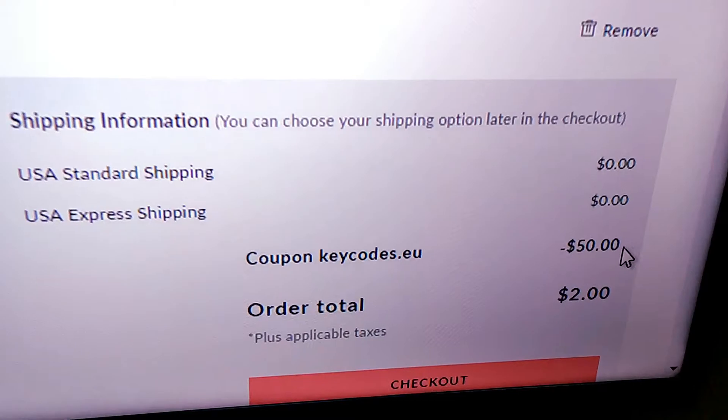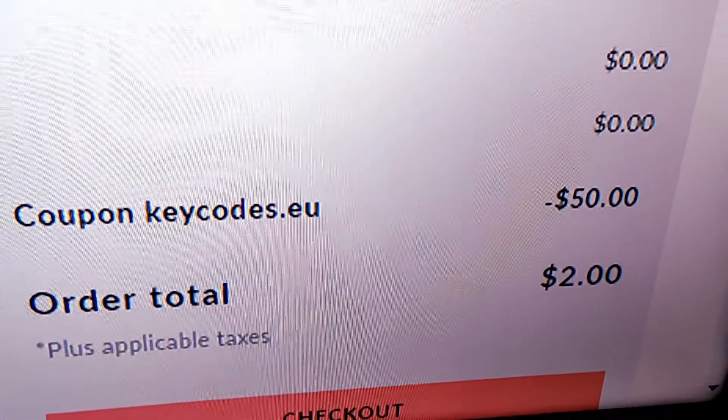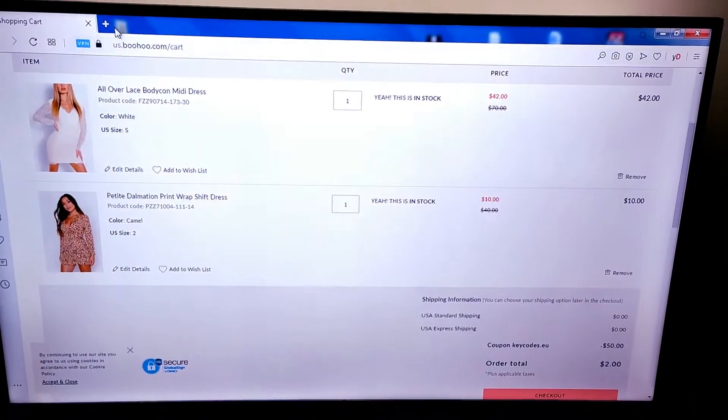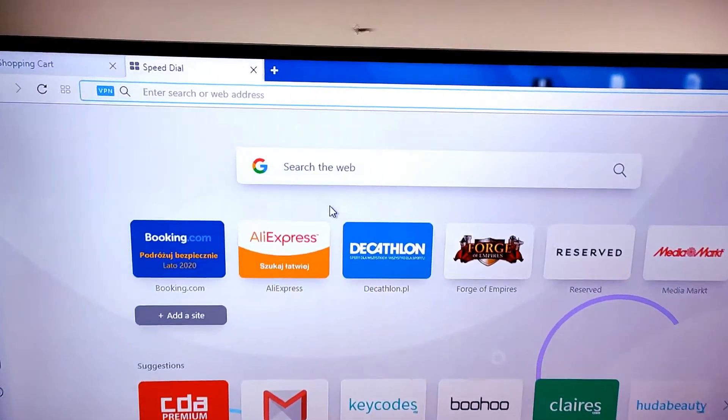Hey everyone, I have to say I think I have just come across the best way to save money at the Boohoo website. No joke, I saved a whole $100 at the checkout. Obviously you guys want to know how, so give my video a watch as I show you every step of the way.